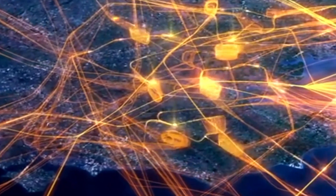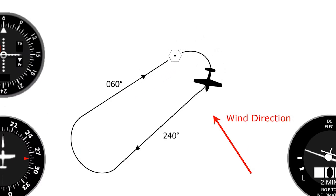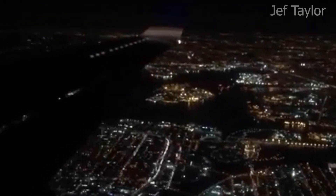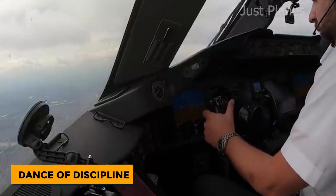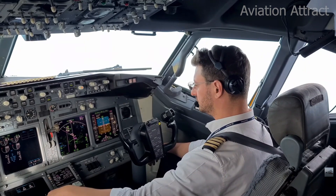Each plane follows a set route — one leg inbound towards a specific navigation point, then outbound, making mostly right turns unless told otherwise. It's all precise, timed, and beautifully choreographed. From the ground it looks like a random loop, but up here it's a dance of discipline and control. Pilots don't just circle — they perform a sky ballet with math, timing, and trust.